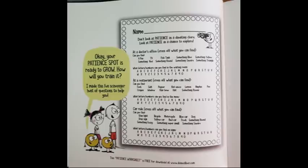Okay, your patience spot is ready to grow. How will you train it? I made this fun scavenger hunt of questions to help you. You can find the scavenger hunt in Ms. V's slides.